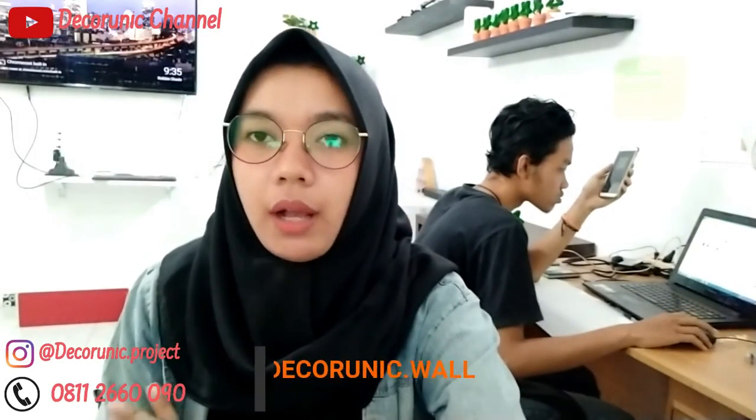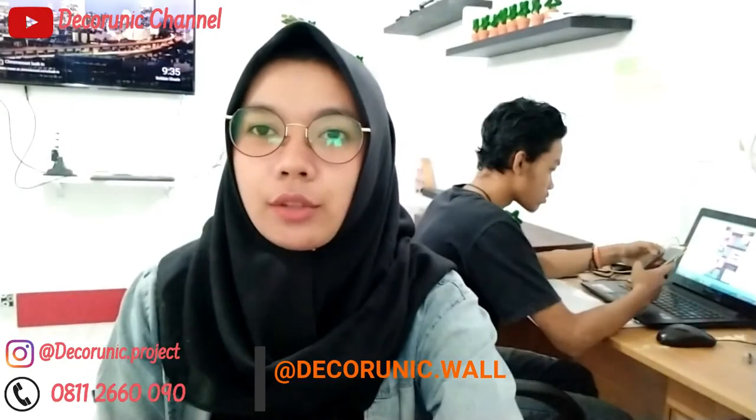Oke Sobat Denik, terima kasih yang sudah menonton channel ini. Buat Sobat Denik yang mau tanya atau konsultasi, silakan chat nomor WA yang sudah tertulis di deskripsi. Terima kasih.